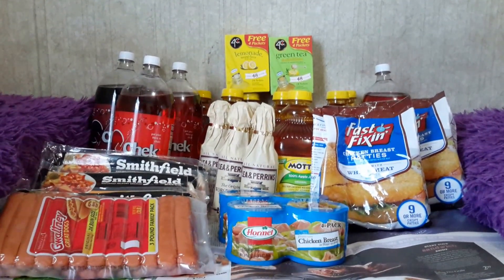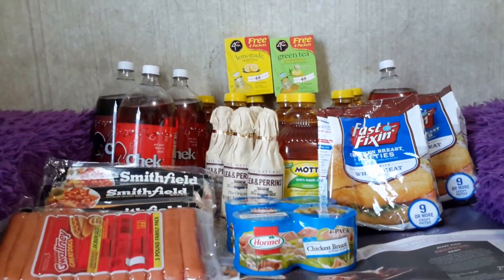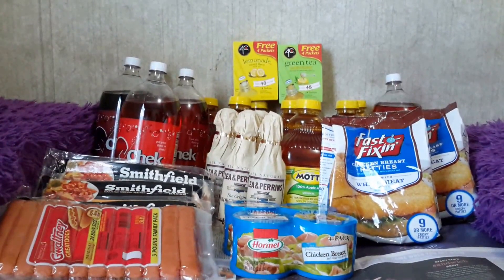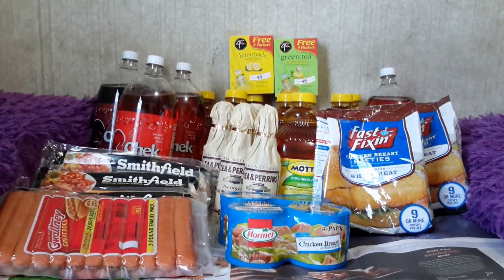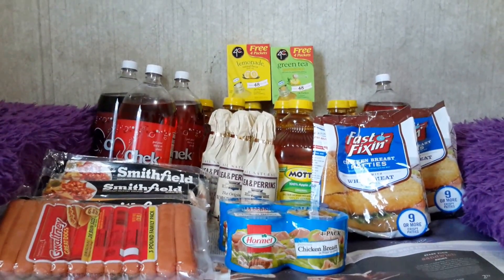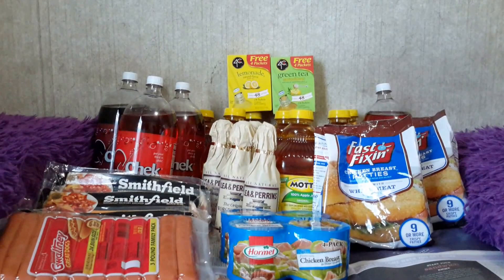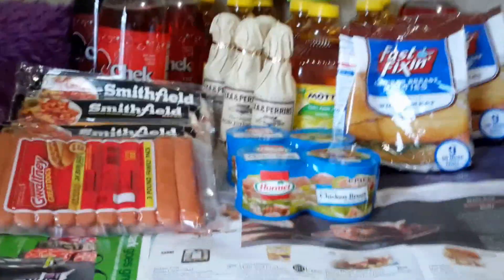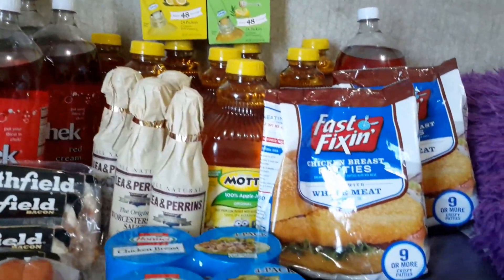Sometimes we buy a bottle of water or a 20-ounce Coke for over a dollar. On the Fast Fixin' chicken, I've never tried it, but sometimes I go somewhere and spend $3 on a chicken sandwich. Right there you get nine or more crispy patties — nine sandwiches or nine pieces of chicken — which is better than buying just one sandwich.